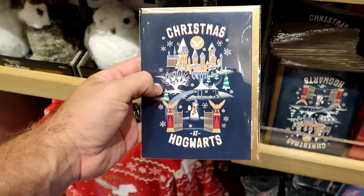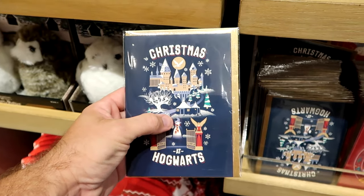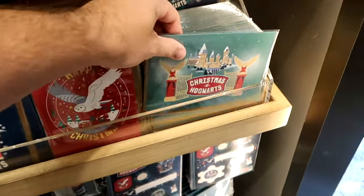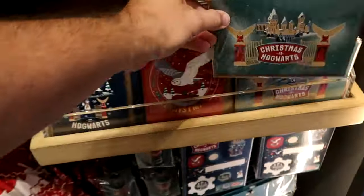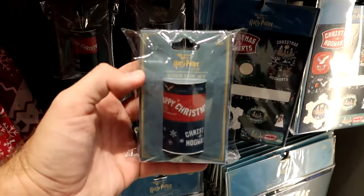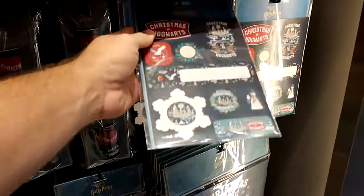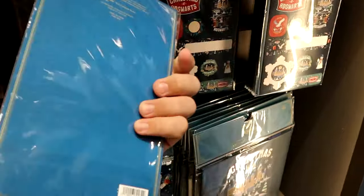They even have some Christmas cards here — Christmas at Hogwarts with the same design, like you're walking up to Hogwarts Castle. You have the snowman, and they say Wizarding World of Harry Potter on the opposite side — $6 each. There's 'Happy Christmas' with Hedwig, and another Christmas at Hogwarts sign, both vertical and horizontal, all $6 each. They also have washi tape sets — Christmas at Hogwarts and then Happy Christmas — $12 each, and some name tags for $8.